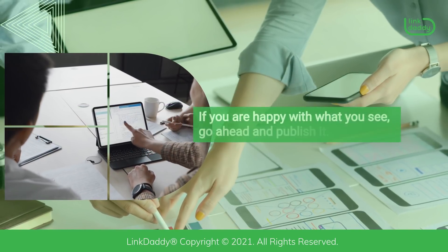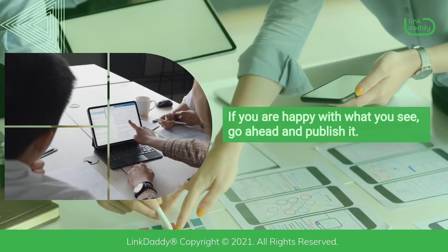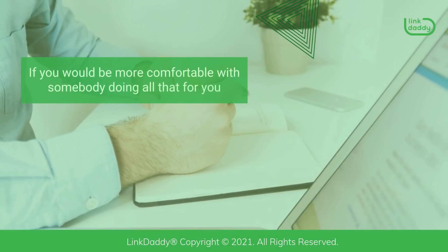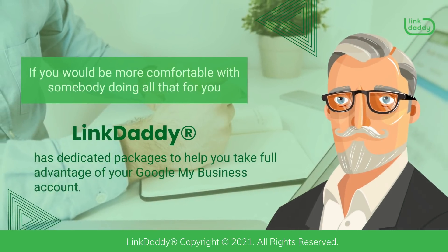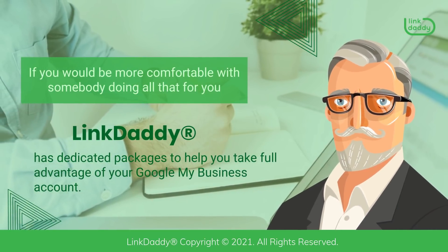If you are happy with what you see, go ahead and publish it. If you would be more comfortable with somebody doing all that for you, LinkDaddy has dedicated packages to help you take full advantage of your Google My Business account.